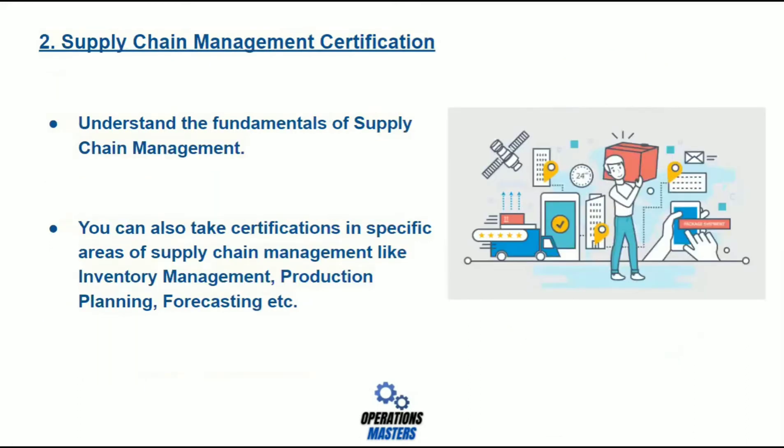Number two: Supply Chain Management certification. It will help you understand the fundamentals of supply chain management. You can also take certifications in specific areas of supply chain management, like inventory management, production planning, forecasting, etc.